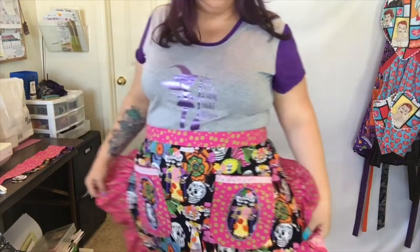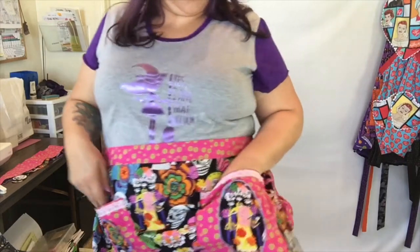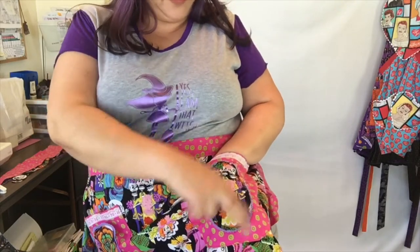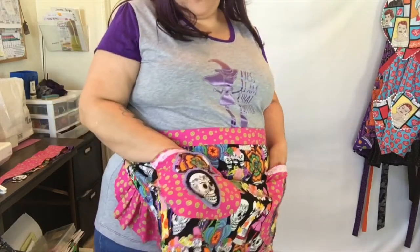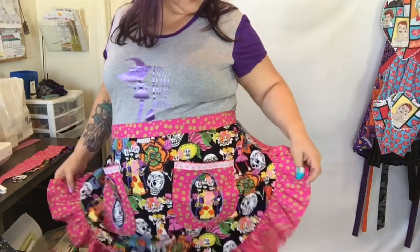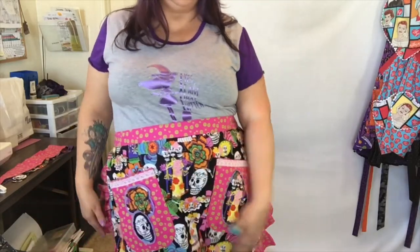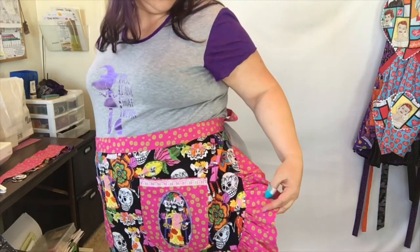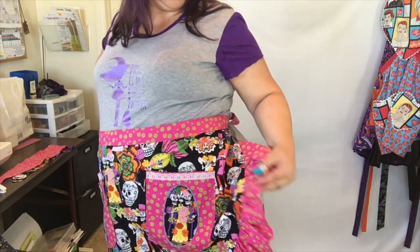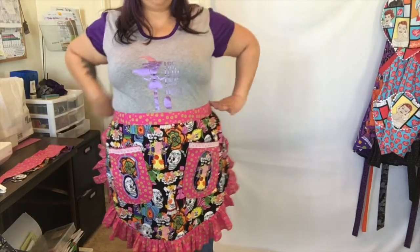Here is apron number one. This is a half apron that ties in the back. It has these big pockets with vintage lace and an appliqué on the pockets. The main fabric is a sugar skull Día de los Muertos print, and this is paired with a pink and green floral — kind of a doily shape — with a ruffle. That's apron number one.